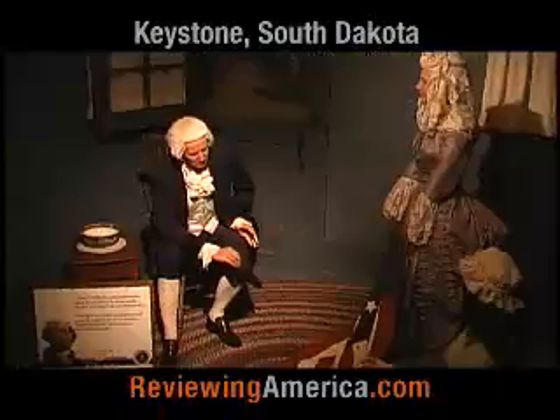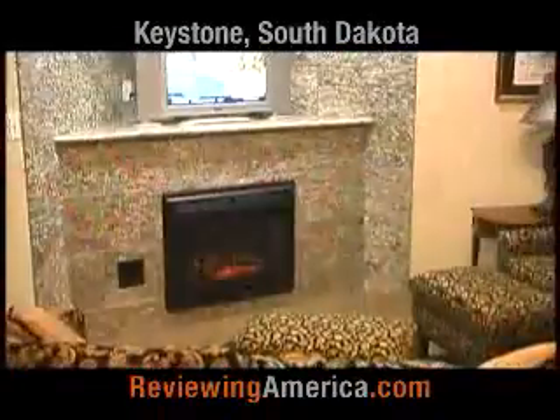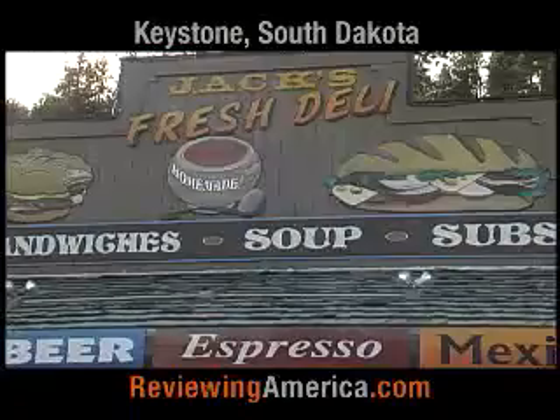From scenic drives, museums, caves, fishing, shopping, or just lounging around your luxurious hotel room, you can find just about anything in and around Keystone. Walking around the downtown area,